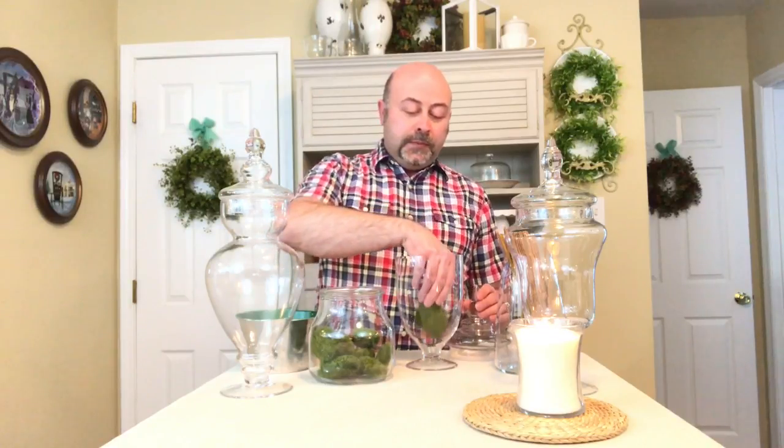One really great natural element are these natural moss pieces. I actually picked these up at the Dollar Tree, so you can not only do this in a really elegant, refined way, you can do it inexpensively. I'm going to add that to this jar. As you can see, that has created a really beautiful natural element and it's got a lot of color and a lot of texture.